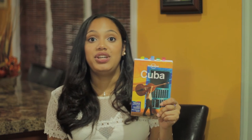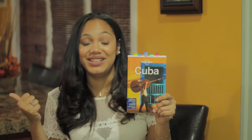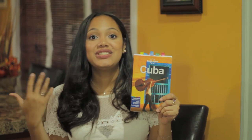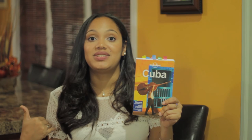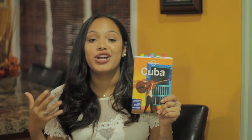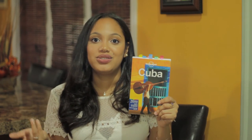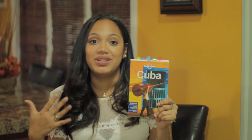I encourage you guys to either eat at your Casa Particular — because the food will be bomb, it was for me at least — and just ask them where they recommend you eat. When I was staying in Havana, my host told me about this little cafe called El Vampirito, Little Vampire. It was awesome and it was not listed in this book — it was also a fairly new cafe. And you'd be surprised to learn how many restaurants have opened within the last six or seven months.